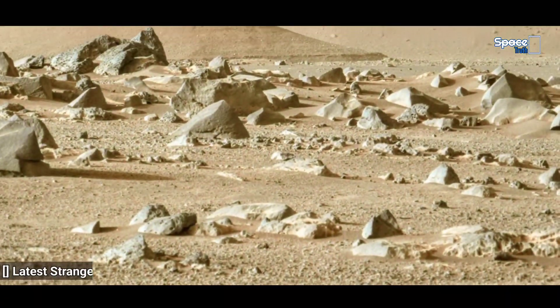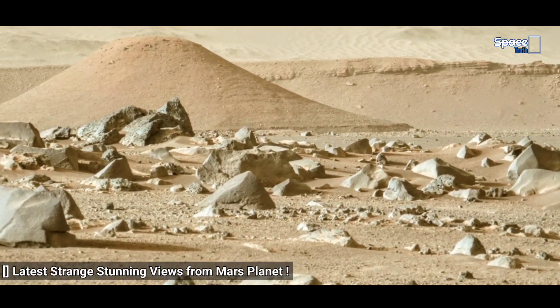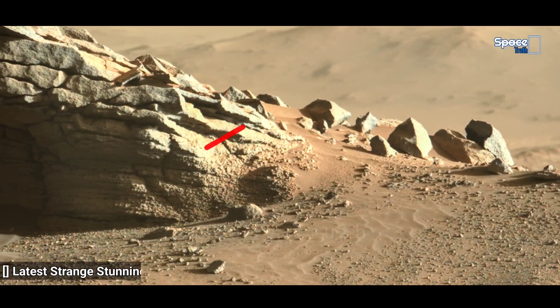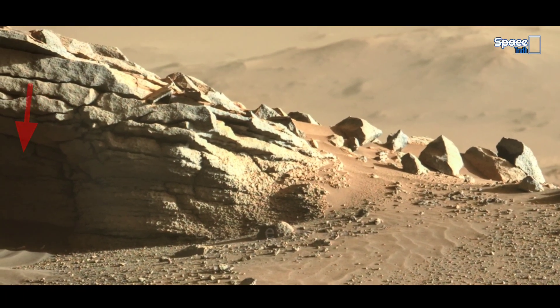This newest stunning view was captured by NASA's Perseverance rover on mission Sol 293, showing a half-heart shaped fascinating structure. Let's have a look.